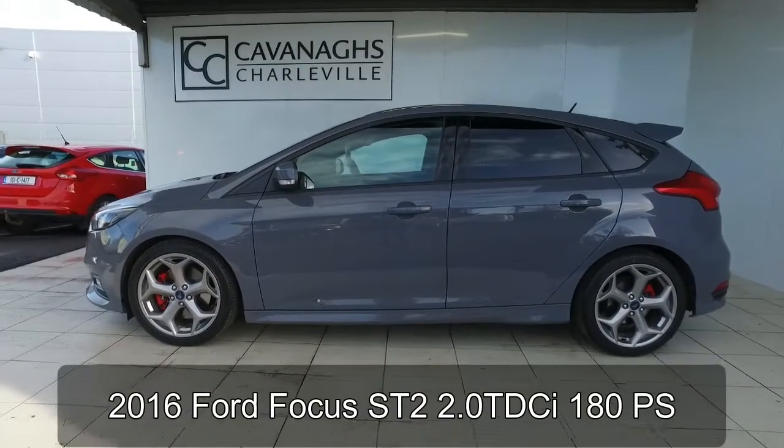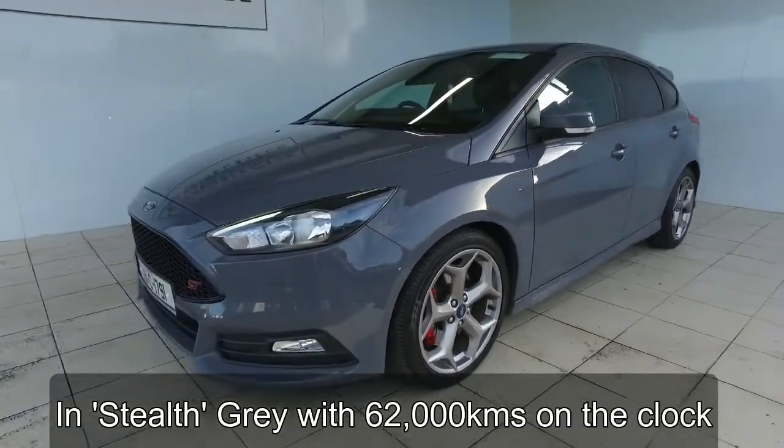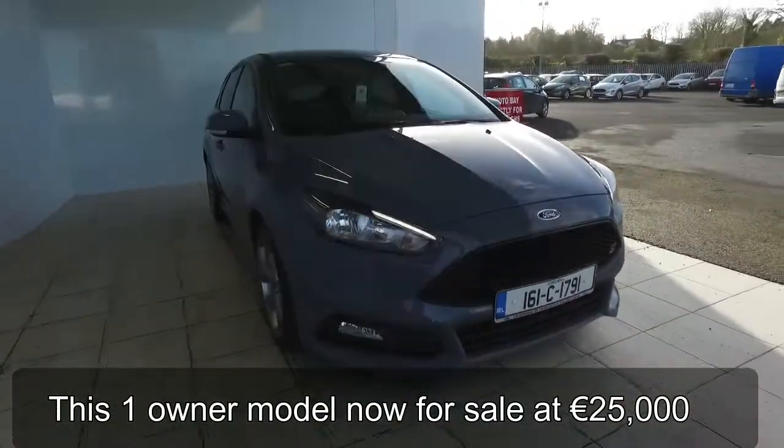Hey everyone, we have just recently taken in this stunning Ford Focus ST2 2.0-litre 180ps model in stealth grey with 62,000km on the clock. This is a 1.0-litre car from new and is retailing at €25,000.